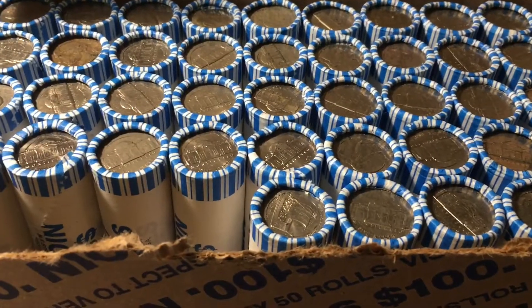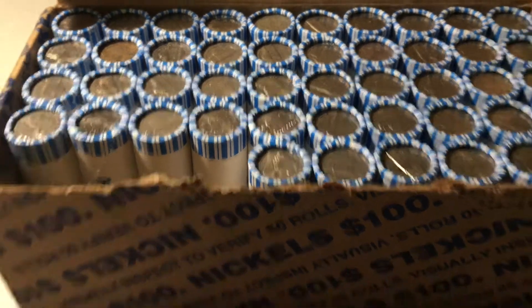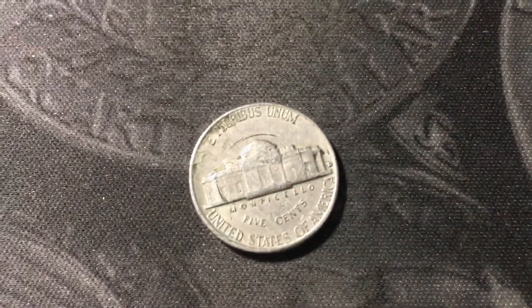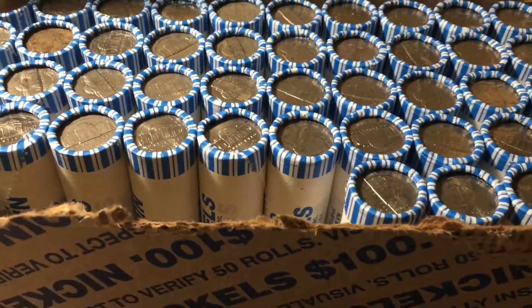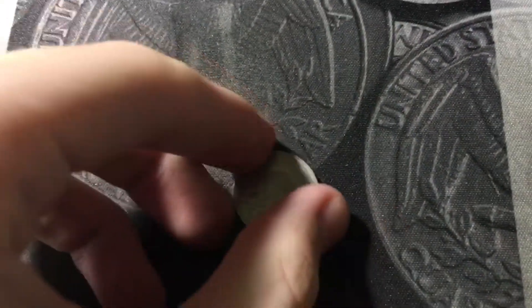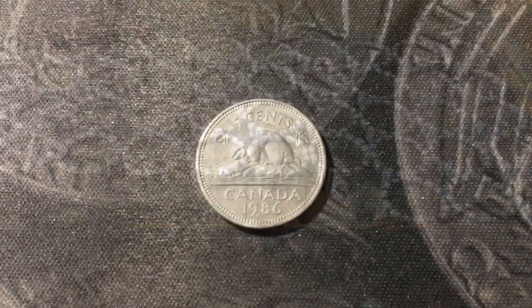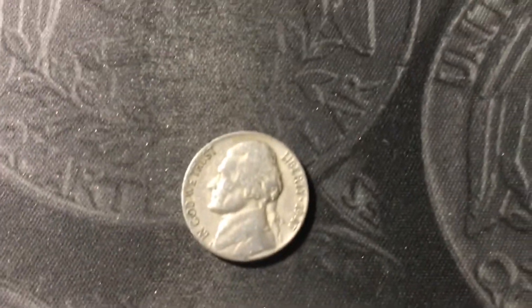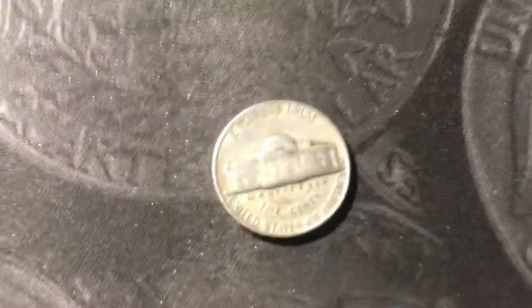Roll number four had a reverse-facing ender with a Denver mint mark — it turned out to be a 1959 out of Denver, first good find. Roll number six and we have our first foreign of the box: just a Canadian nickel from 1986. Roll number seven and we're going to have our first 40s nickel of the box — it is a 1947 minted in Denver.